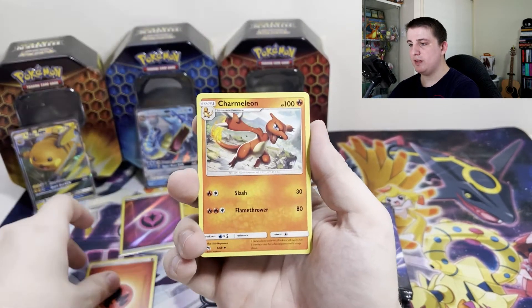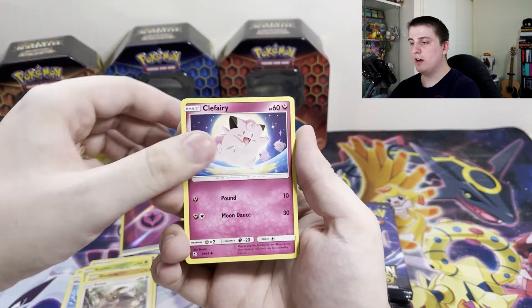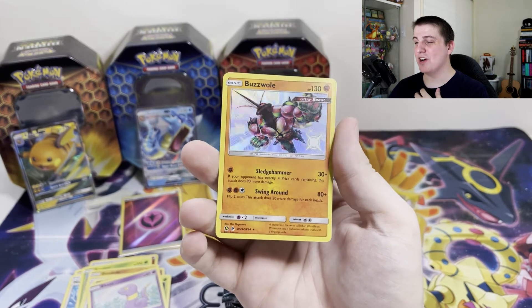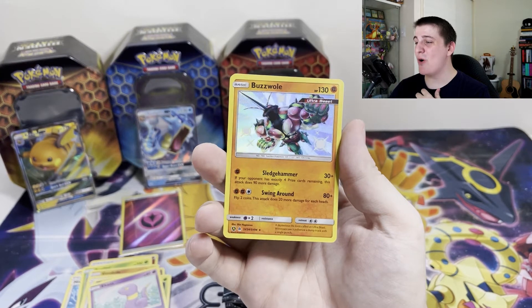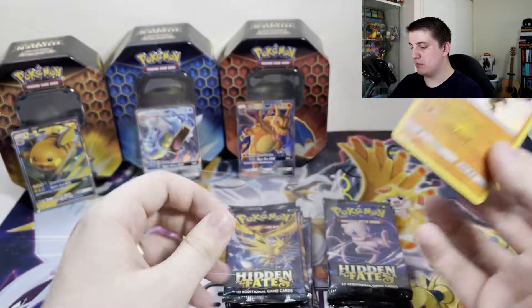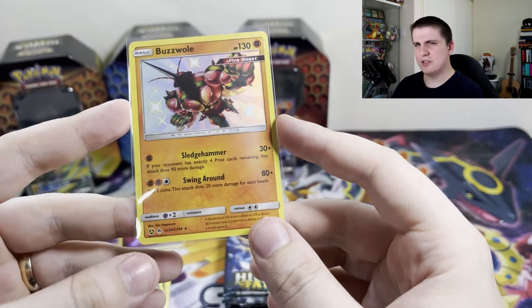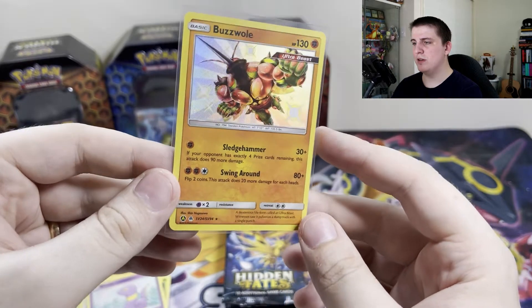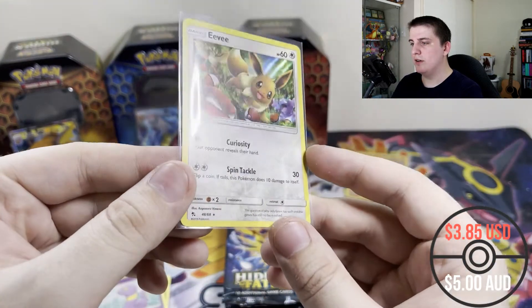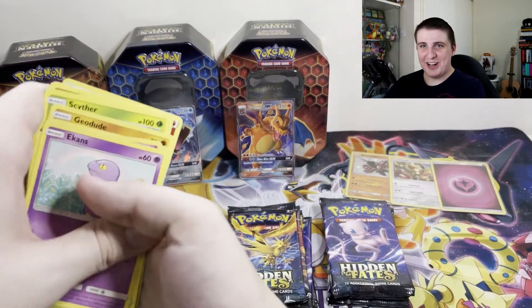Moving on. Fire Energy, Charmeleon, Misty's Determination, Scyther, Geodude, Eevee, Clefairy, Caterpie. We have our first Shiny — a Shiny Buzzwall! It's just a baby Shiny, but Buzzwall does come in a full art. I'm not going to complain at all — that is awesome! And behind that we have a Holo Eevee as well. Eevee is gorgeous in this set. Buzzwall has the 'A' marking, which typically means Ultimate Art — maybe because it also comes in full art form. Very, very nice. Two packs in — very good start.